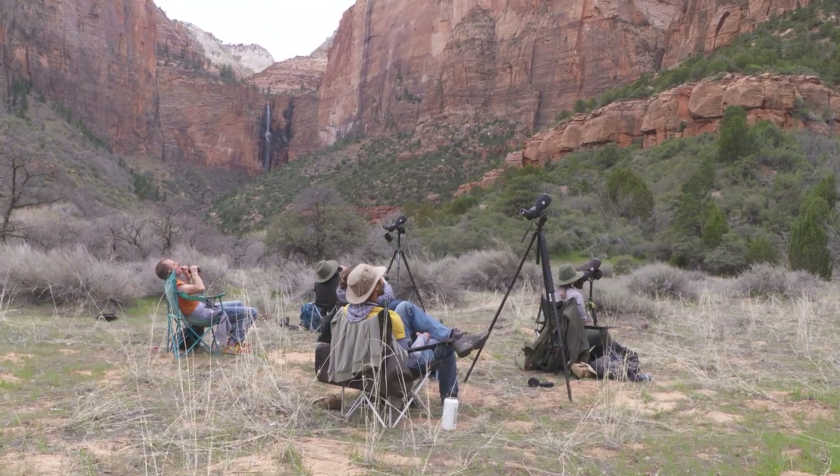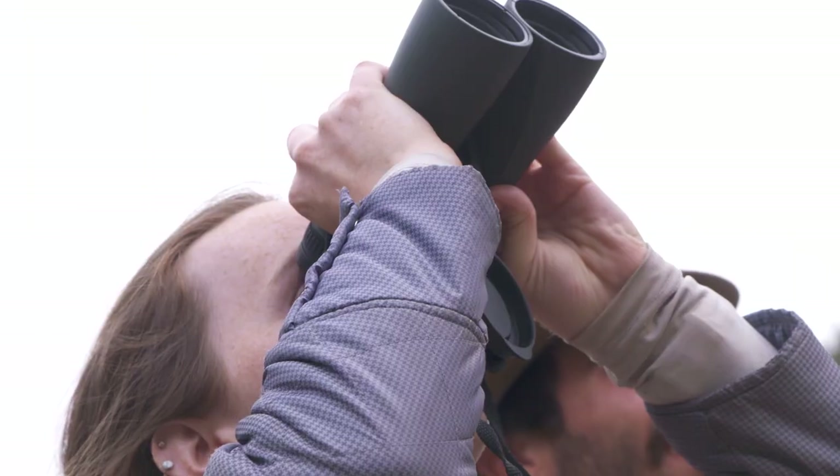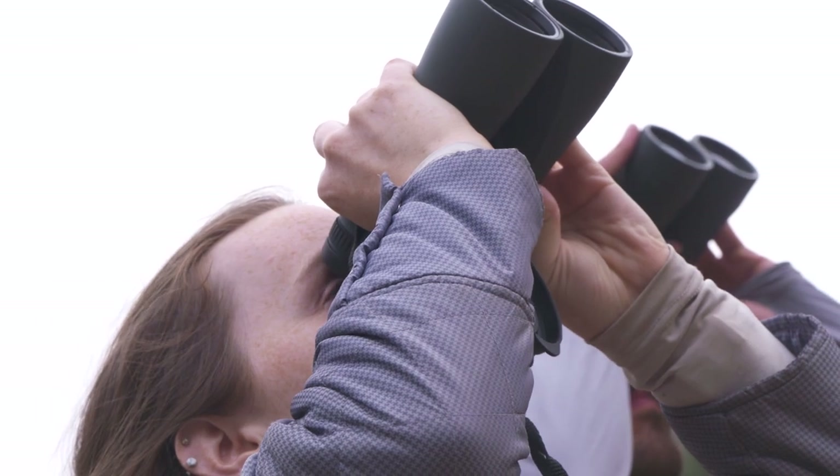Starting in March, Zion biologists and volunteers spend hours sitting in camp chairs, binoculars in hand, searching for mating and nesting peregrine falcons. It takes a lot of time to just sit and look for the birds — they're pretty small on these really big cliffs.